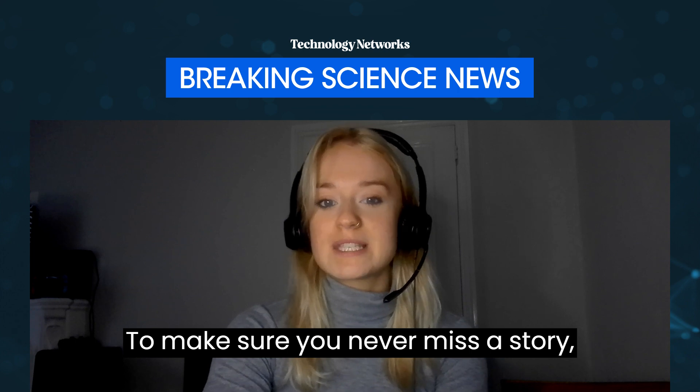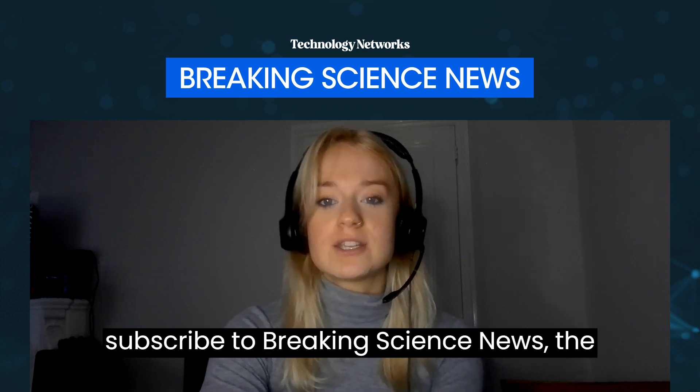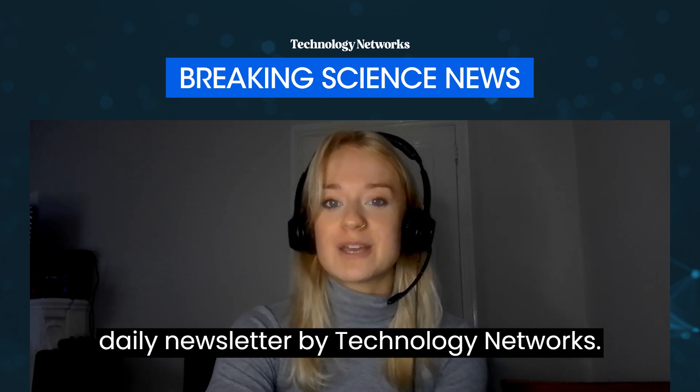To make sure you never miss a story, subscribe to Breaking Science News, the daily newsletter by Technology Networks. Bye!